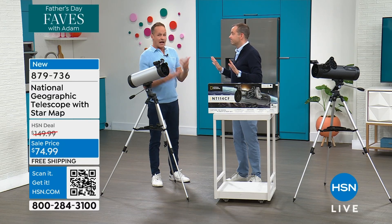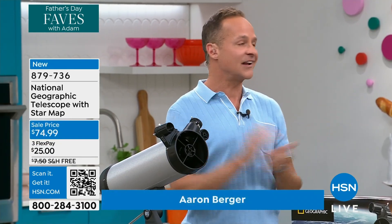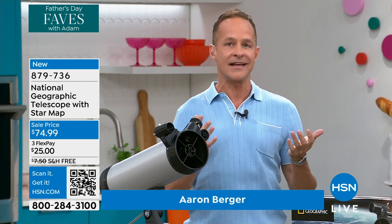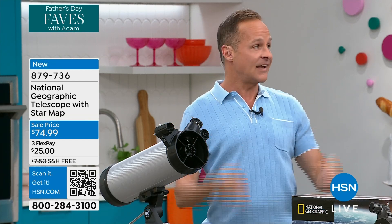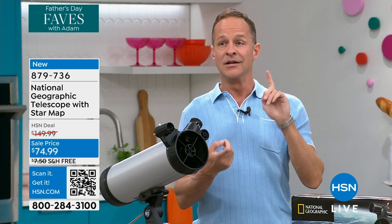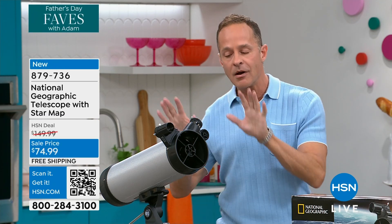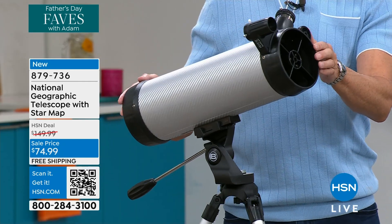I'm all in on the telescope. I sell electronics, and not to knock all the other things that we do with our kids, but it's nice to get off screens for a minute. It's nice to have another activity, and it's summer — this is the time of year, temperature-wise, that we can go out and there's a lot to see. We're talking about seeing the moon, seeing planets, with this telescope, which is different than any I have ever offered.